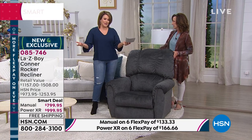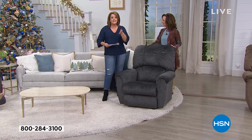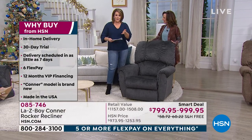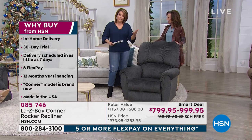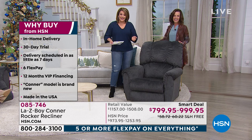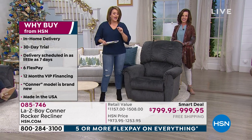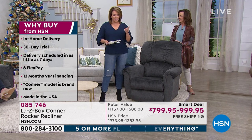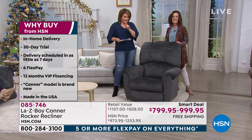Why buy from HSN? We're going to make it really stress-free to invest in the comfort of your home, your body, and maybe even pain relief if you're a person being robbed of mobility because you're in so much pain. So let's get you comfortable. In-home delivery is included, as is the setup. So if you care for your parents, you can have this shipped to somebody's door — they'll deliver it when it's convenient and set it up for you.